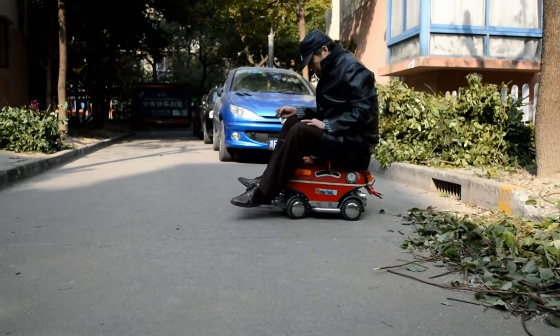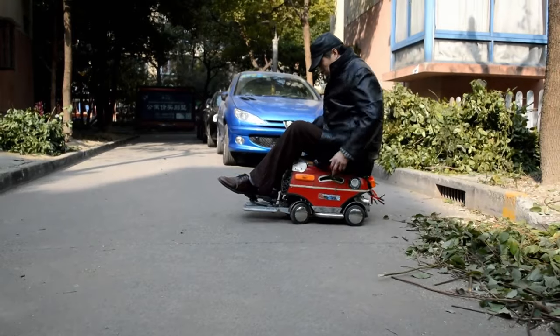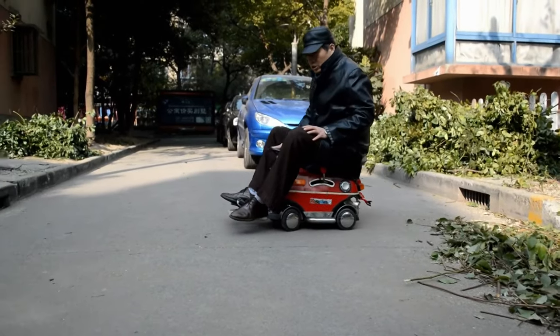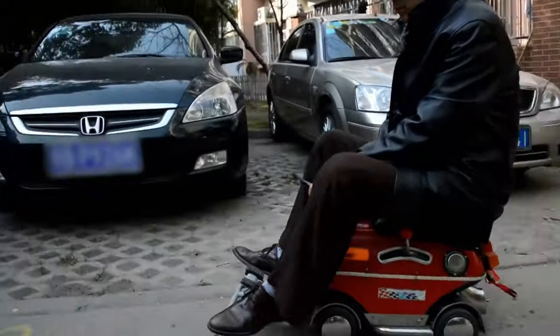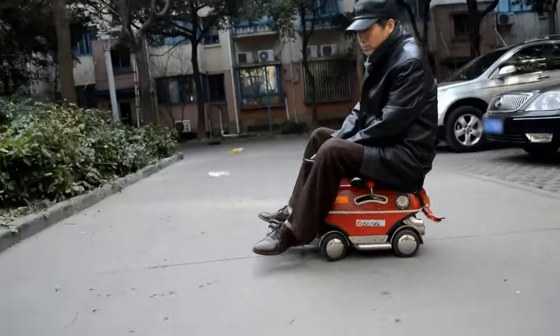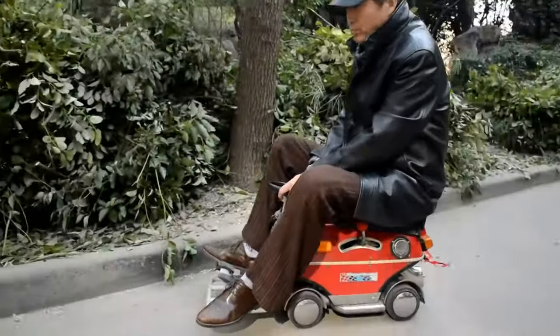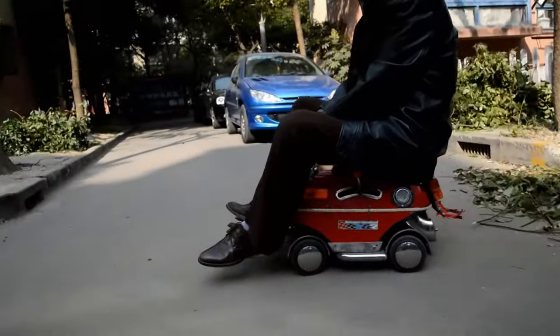We all dream of buying a new car, but not many of us can afford to splash out on something top of the range. This high-tech hacker didn't let his budget stop him. Instead, he decided to build an extremely small yet perfectly formed car himself for a steal. Best of all, he'll never have a problem parking again. To me, this looks like one of those old-fashioned tin space toys from the 1950s. It's awesome.